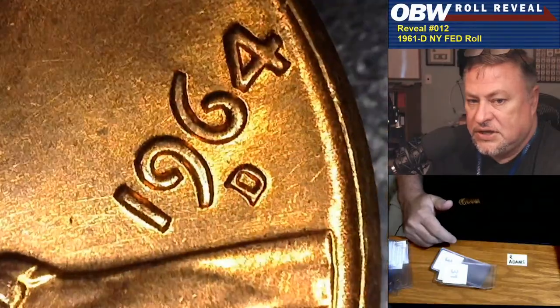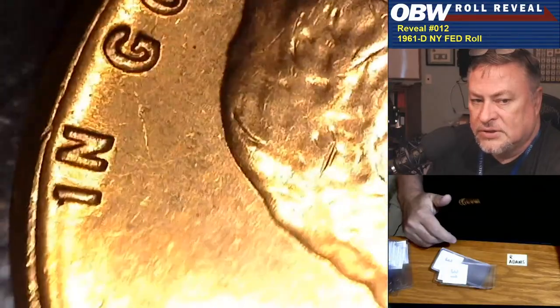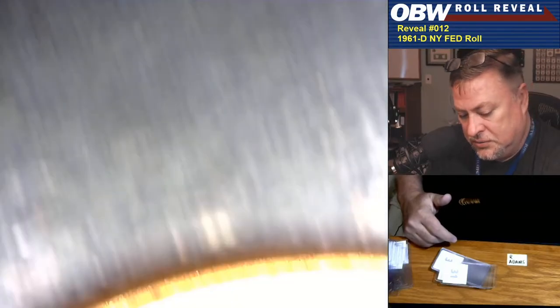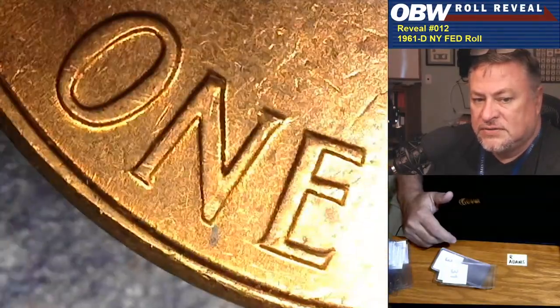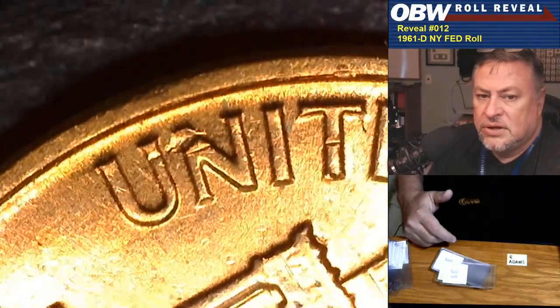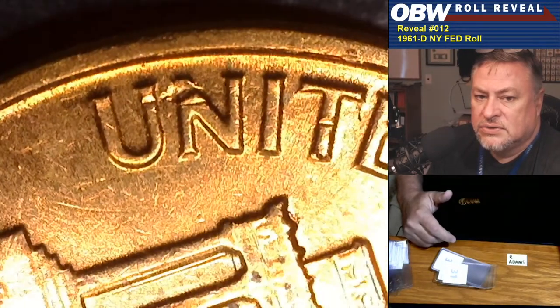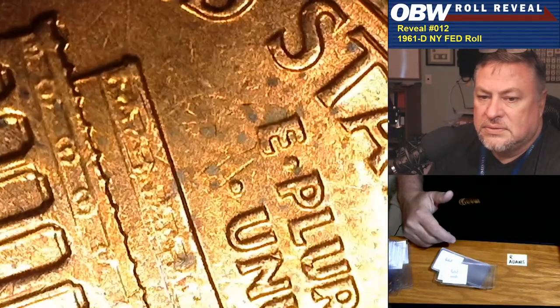1964 was also the last year the United States made coins using 90% silver for commerce — they still make 90% silver coins for commemoratives. There's a little hit on the rim. Let me rotate that so we can take a better look at it — that's not damage, I don't think. Looks like a die structure. Some of it's damage and some of it's structure. Nothing else on this one.